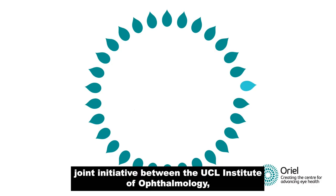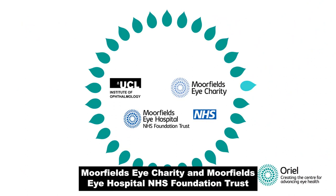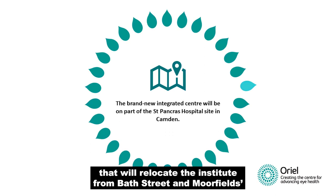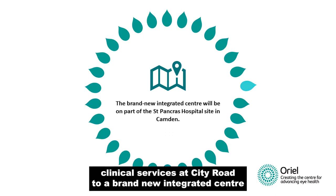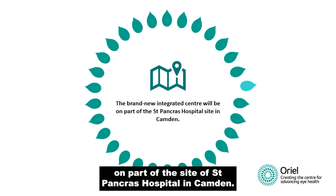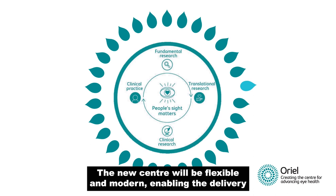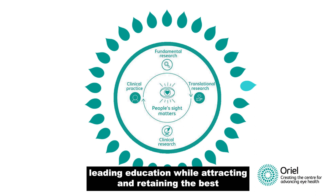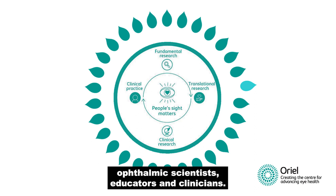Aureole is the joint initiative between the UCL Institute of Ophthalmology, Moorfields Eye Charity and Moorfields Eye Hospital NHS Foundation Trust that will relocate the Institute from Bath Street and Moorfields Clinical Services at City Road to a brand new integrated centre on part of the site of St Pancras Hospital. The new centre will be flexible and modern, enabling the delivery of fundamental research science, high quality clinical care and world leading education, while attracting and retaining the best ophthalmic scientists, educators and clinicians.